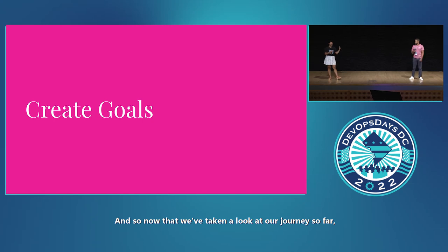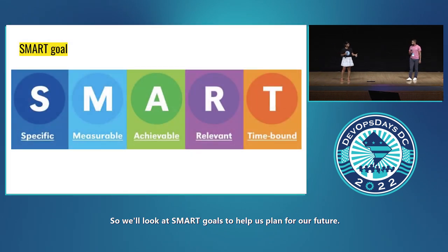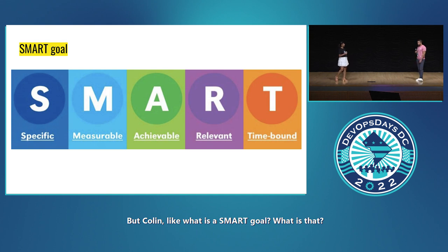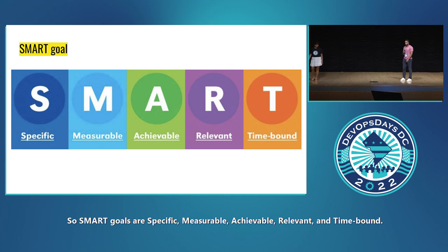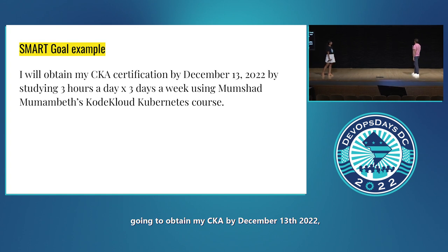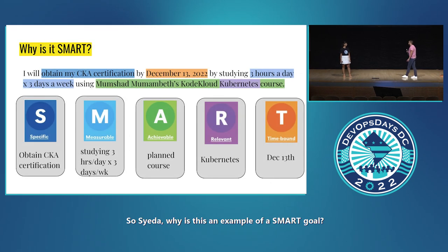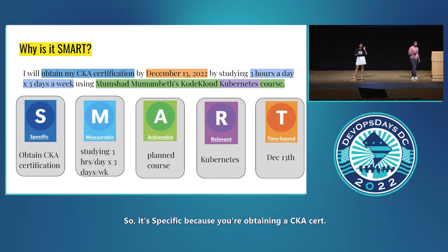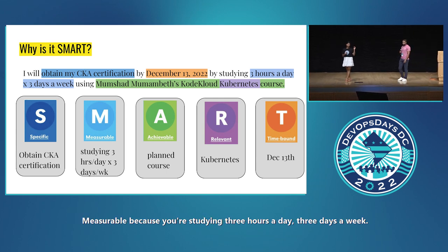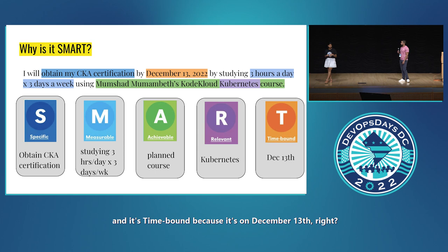Now that we've reflected on our journey so far, let's look at our future using SMART goals. What is a SMART goal? SMART goals are specific, measurable, achievable, relevant, and time-bound. An example is: I am going to obtain my CKA by December 13th, 2022, by studying three hours a day, three days a week, using Code Cloud's Kubernetes course. It's specific because you're obtaining a CKA cert; measurable because you're studying three hours a day, three days a week; achievable because it's a planned course; relevant because it's Kubernetes; and time-bound because it's on December 13th.